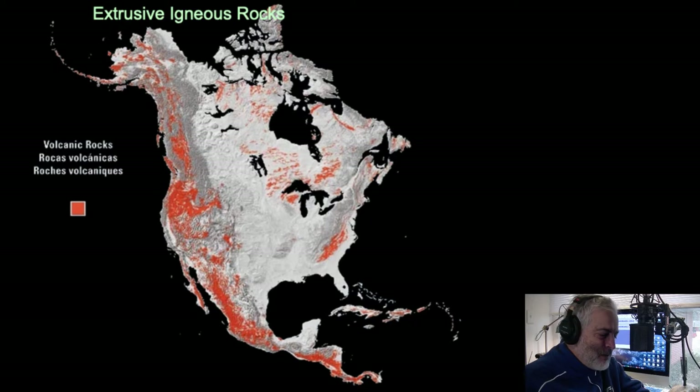The highest mountain in North America is Denali in Alaska, but that's an uplifted, fault-bounded mountain range, not a volcano. These volcanoes can be pretty high, and because they're volcanoes, they can erupt — that's where you find volcanic rocks. All the pinkish or orange area on a map shows you where the volcanics are in North America.